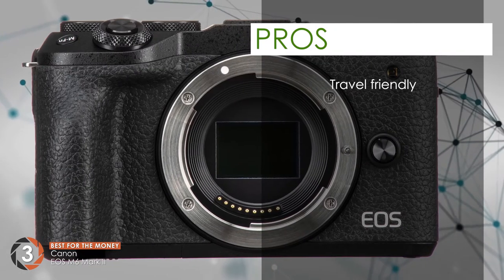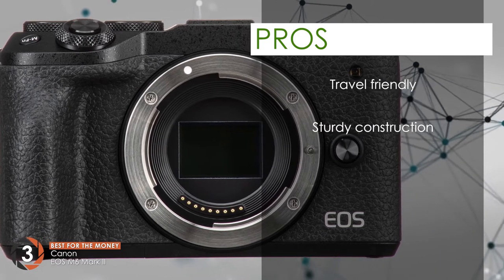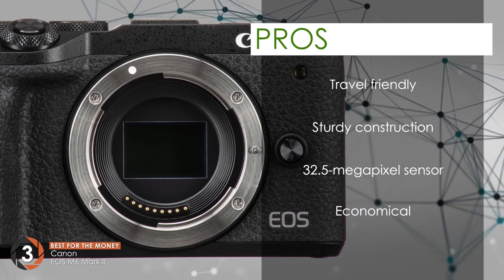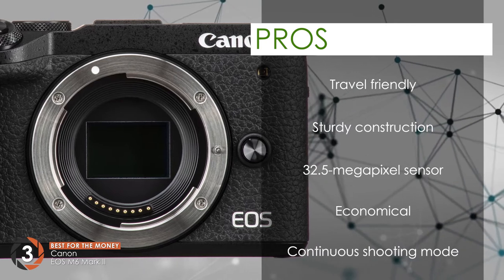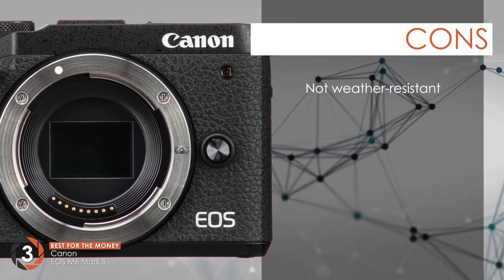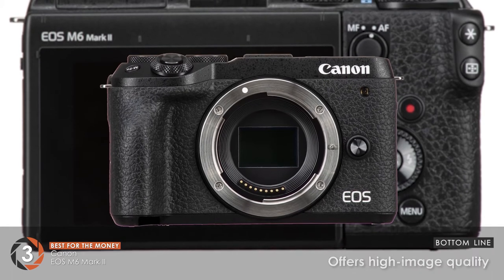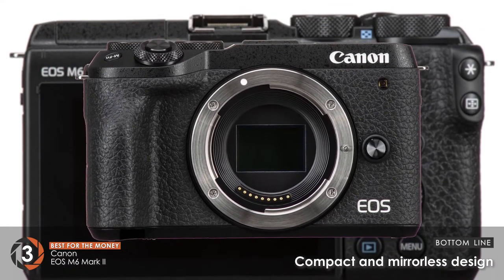Its pros are: small design to make it perfect for traveling, sturdy construction to withstand harsh conditions, a 32.5 megapixel sensor that provides excellent image quality, and continuous shooting mode to help you capture moving objects efficiently. It is surely the most economical mirrorless camera on the market. However, it is not weather resistant and lacks any Bluetooth or Wi-Fi functionality. Bottom line: this is the best for the money, offering high image quality in a compact mirrorless design.